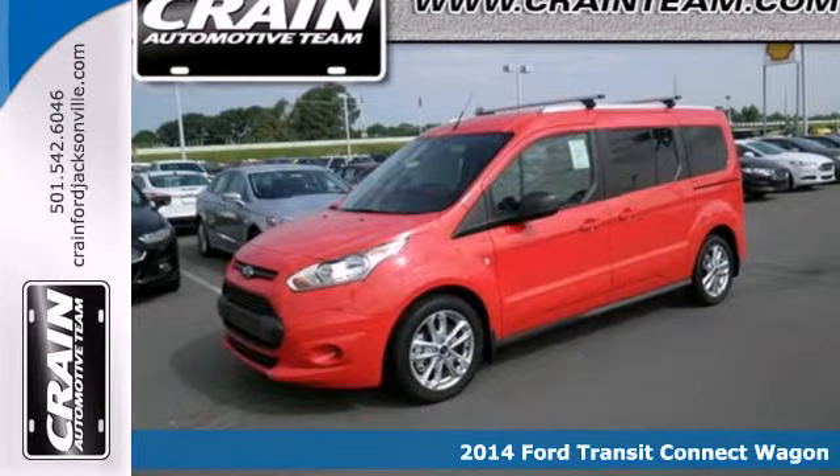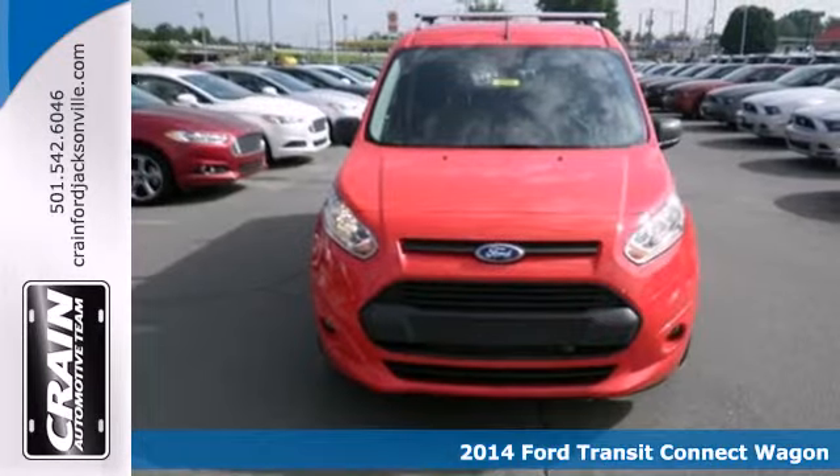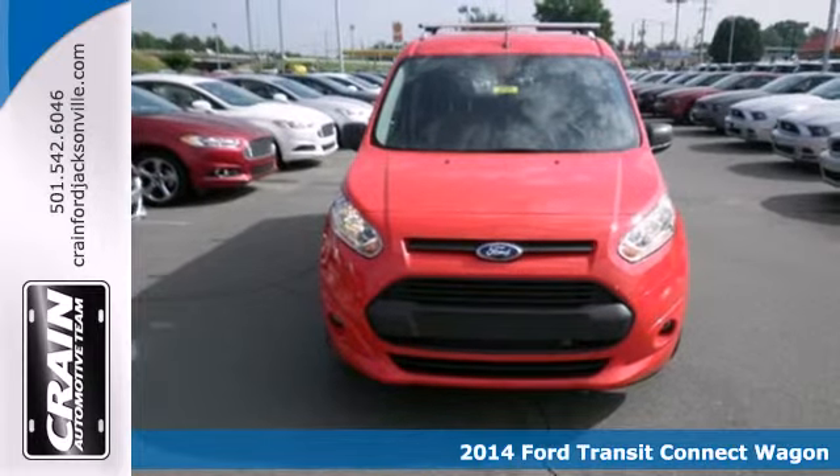It's a 2014 Ford Transit Connect. This van offers more of what you need to help grow your business.